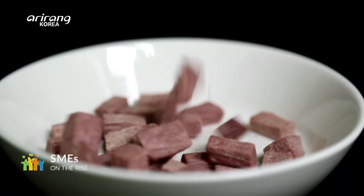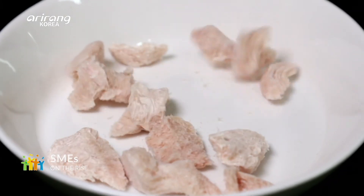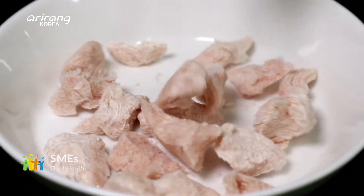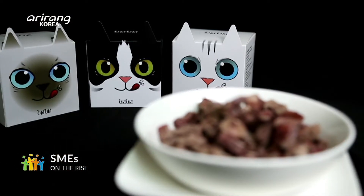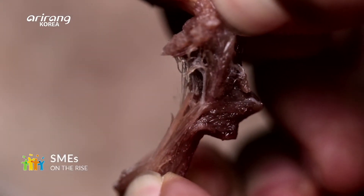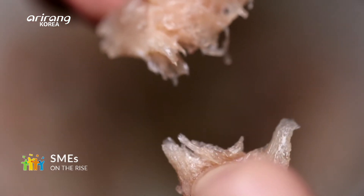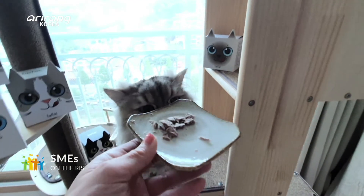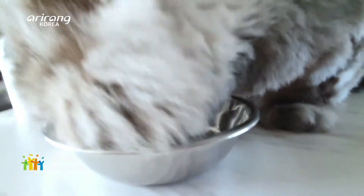Uki-Uki provides freeze-dried food made only with domestically produced raw meat, without using additives. As it uses different types of meat, consumers can choose according to the preferences and health conditions of their cats. These are delicious and nutritious snacks that can be enjoyed even by cats with a sensitive taste.